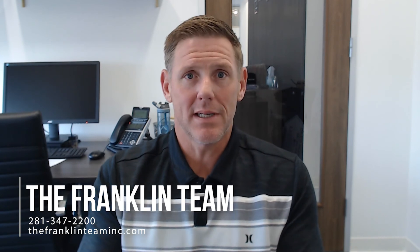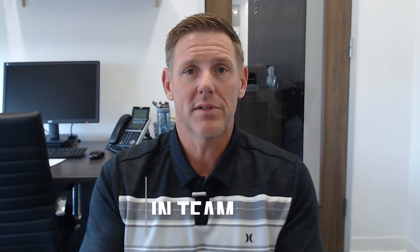Thanks so much for listening. Again, my name is Andy Gleason with the Franklin Team here in Houston. Our information is here on the screen — if we can help you buy or sell a house, or if you have any questions about the real estate industry, just give us a call anytime.